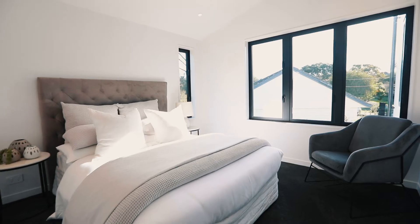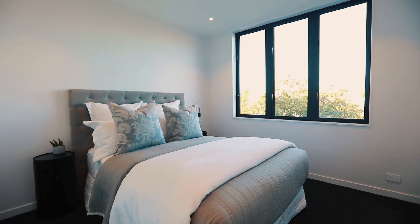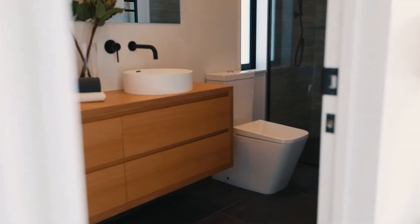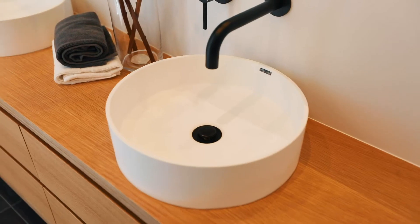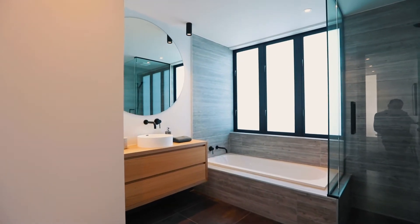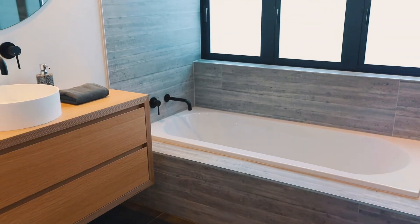Super high stud heights add a sense of grandeur upstairs, especially in the master suite which brings the outdoors inside through glass sliders. With a fitted walk-in wardrobe and a beautiful ensuite, it enjoys good separation from the other light-filled double rooms with big wardrobes. Both bathrooms are gorgeous with stunning tiles, and a substantial family bathroom has a bath.